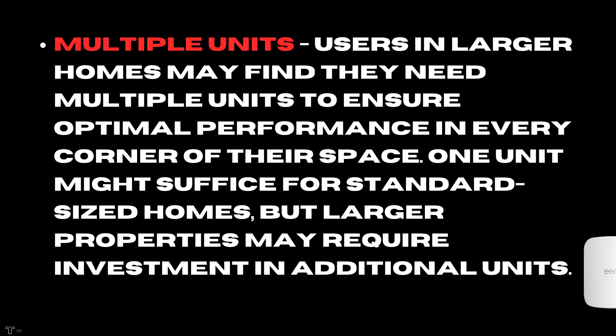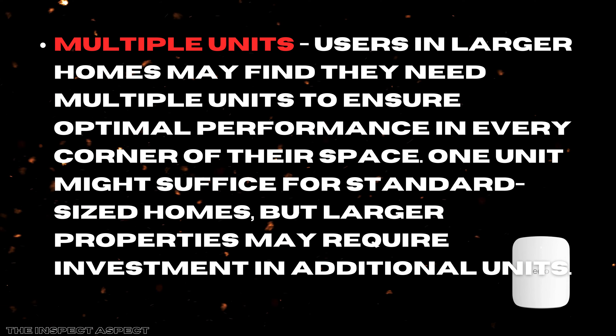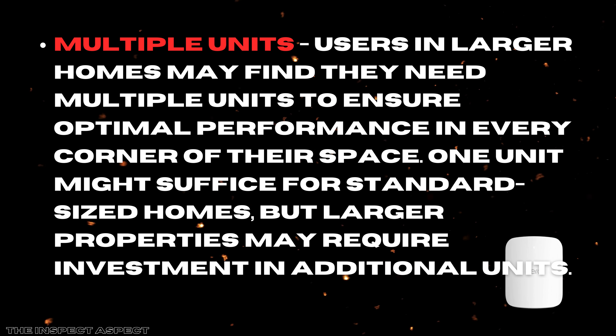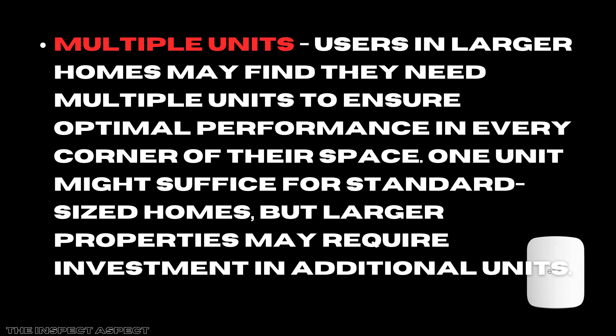Despite its many benefits, let's address some downsides. First, while the Aeromax 7 boasts extensive coverage, users in larger homes may find they need multiple units to ensure optimal performance in every corner of their space. One unit might suffice for standard-sized homes, but larger properties may require investment in additional units.